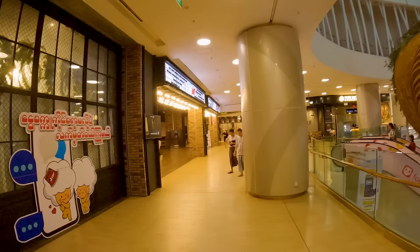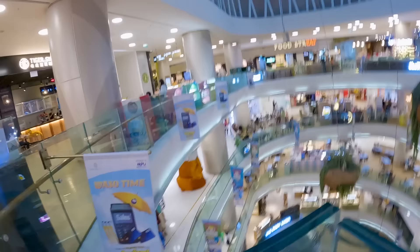They also have a movie cinema in the mall where you can watch the newest films — it's a very nice one. I'm not a big cinema person because I don't like to sit down and be quiet for too long. But if you like that, they do have it. From up here you can really see how big this mall is.